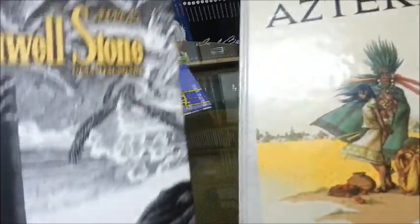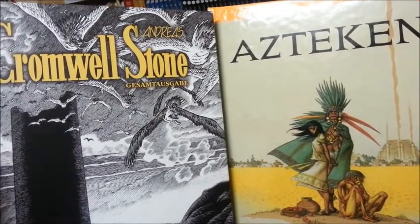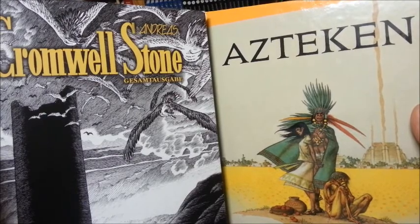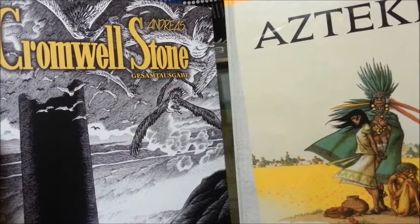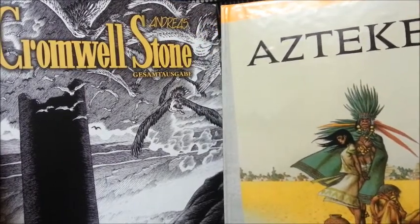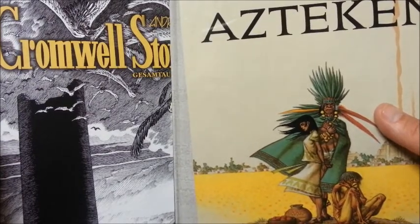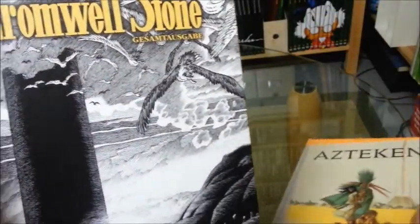Today it's a bit... I don't know if it makes so much sense to do a review in English, but I do it anyway, because Andreas' books weren't nearly available in English. Cromwell Stone has an edition from Dark Horse done in the 90s, but Azteken — I don't think there is any English edition of that story. And that's a pity.